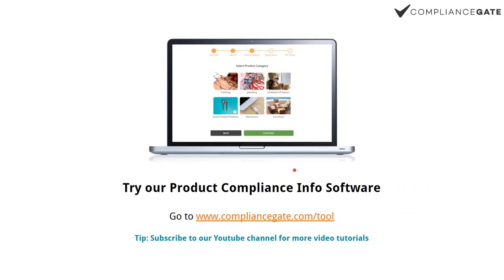If you want to learn more about compliance requirements in the EU and the US, I suggest you go to compliancegate.com/tool. You can create an account and classify your product to get an assessment — an overview of different compliance requirements, including labeling requirements, testing requirements, and GMP requirements that may apply to your product.